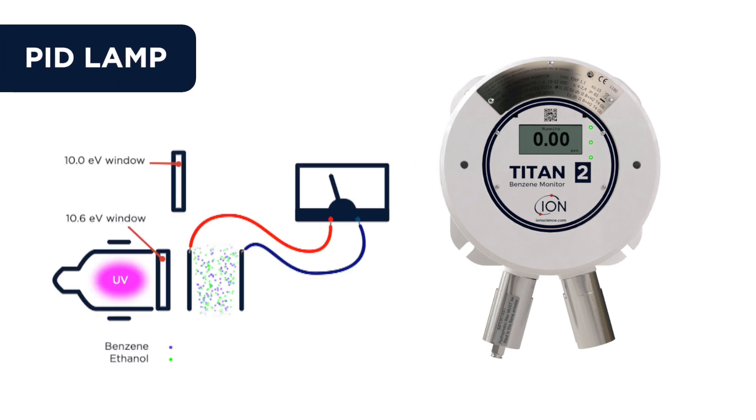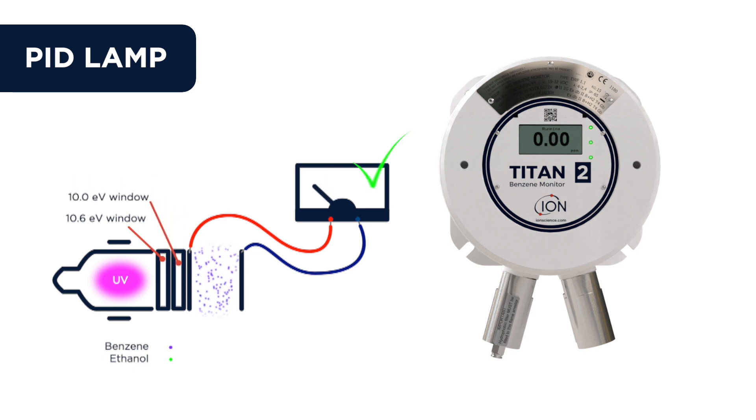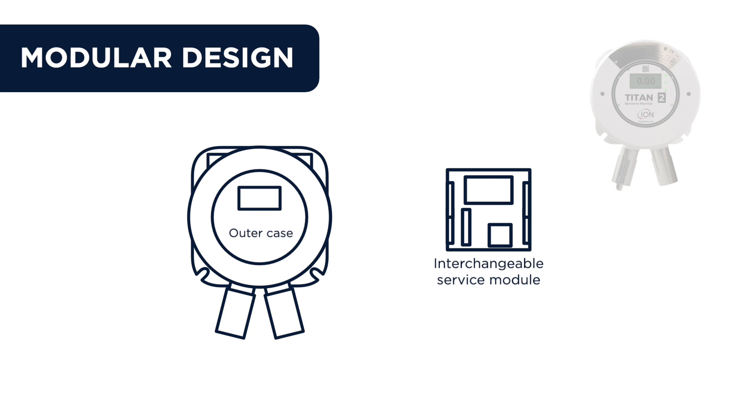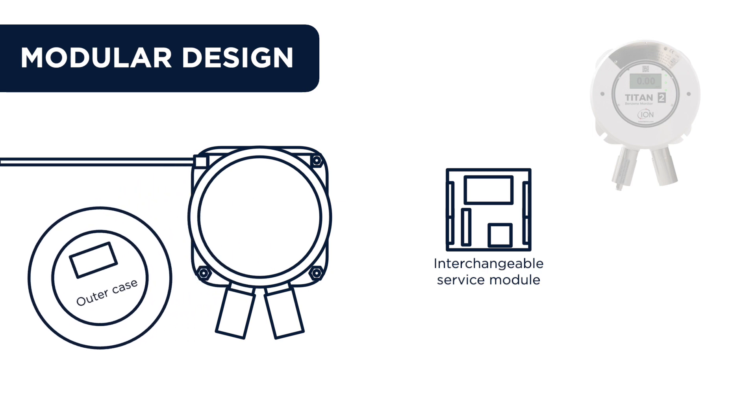Selectivity has also improved with the introduction of a 10.0 eV lamp window, which is particularly relevant with increased levels of ethanol. The Titan 2 has a modular design, allowing the installation of the case well in advance of commissioning.